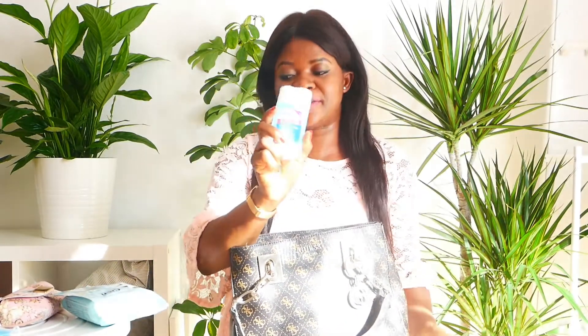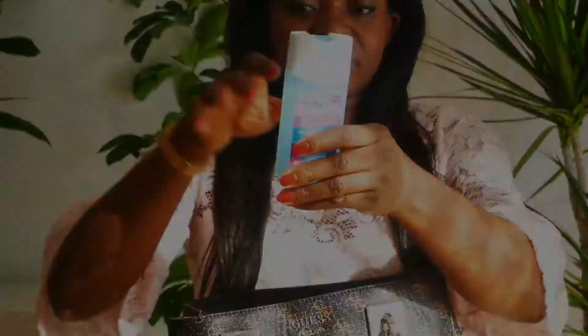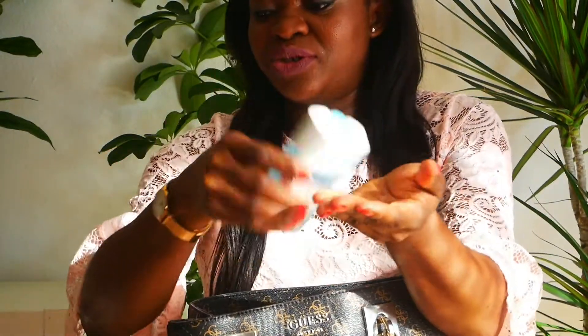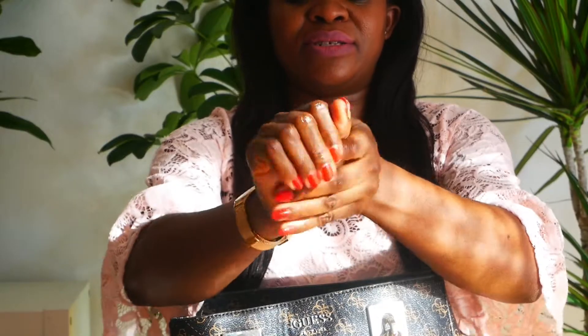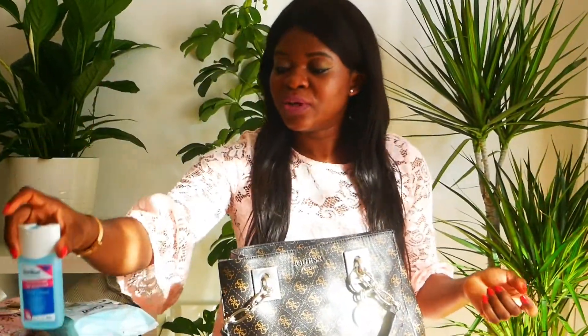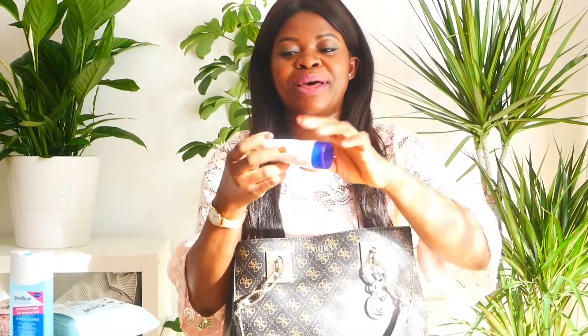The next thing inside my bag is my hand sanitizer. I use it before I take the bus — I sanitize my hands before I board and when I come out I use a little bit to sanitize again, because I've touched the bus stop buttons and the train. I need to sanitize my hands before and after work, after food, after drinking — whatever.